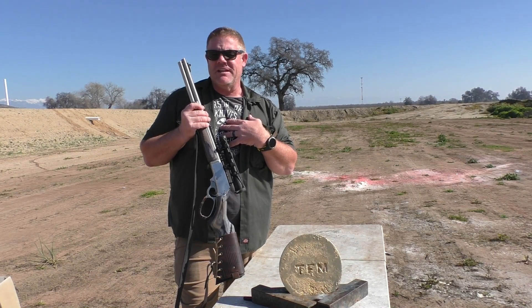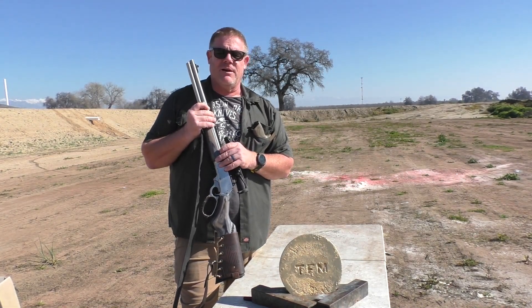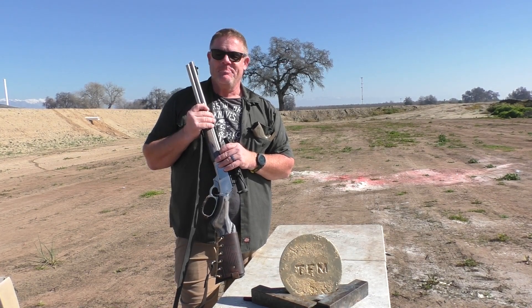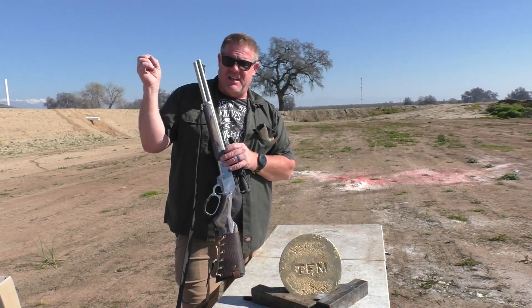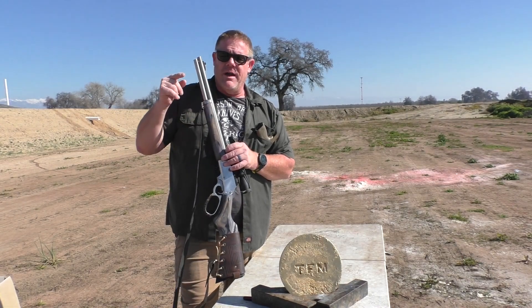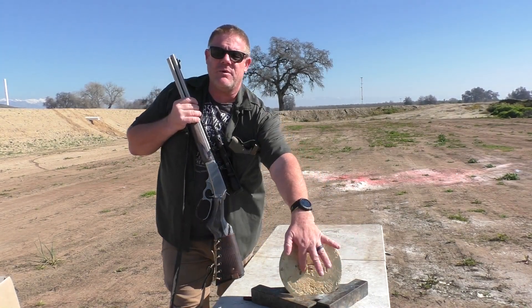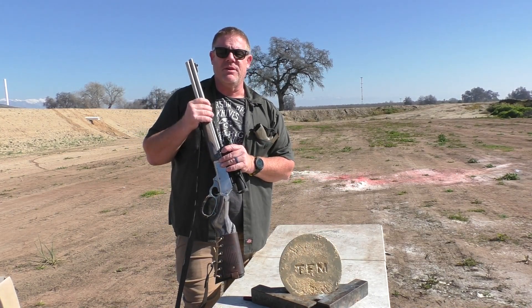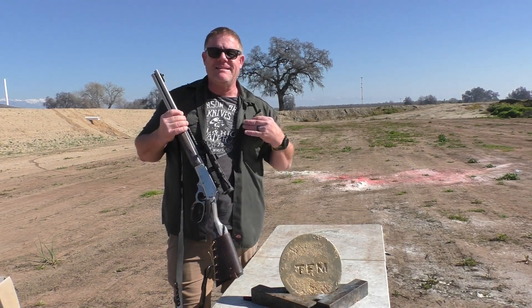I don't think much of this stuff is going to get through, even the high-powered rifles — but I could be wrong. I'm often wrong on the internet. We're not going to show a lot of slow-motion camera on this because it doesn't really matter. We'd rather punch a whole bunch of rounds into this thing. I'm going to mark what caliber they are as we work our way around the target, and hopefully we can show you some pretty cool penetration or lack thereof.